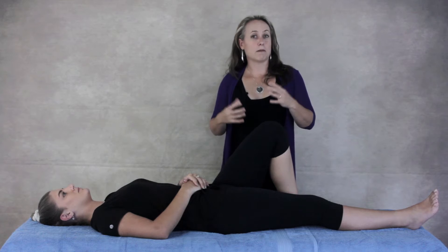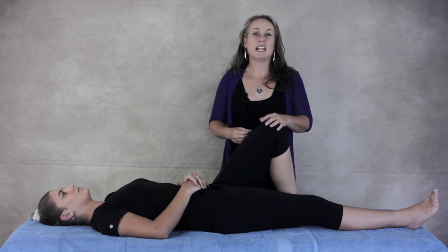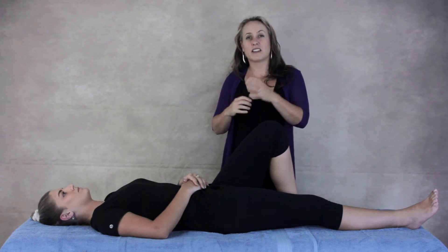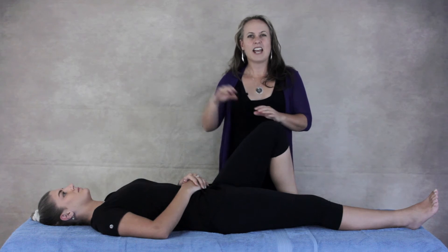The other thing that can change the amount of mobility you have in your hip is how deep or how shallow your socket is. If you've got a very shallow socket, you'll have lots of range of movement available. If you've got a very deep socket, that will limit your hip mobility.